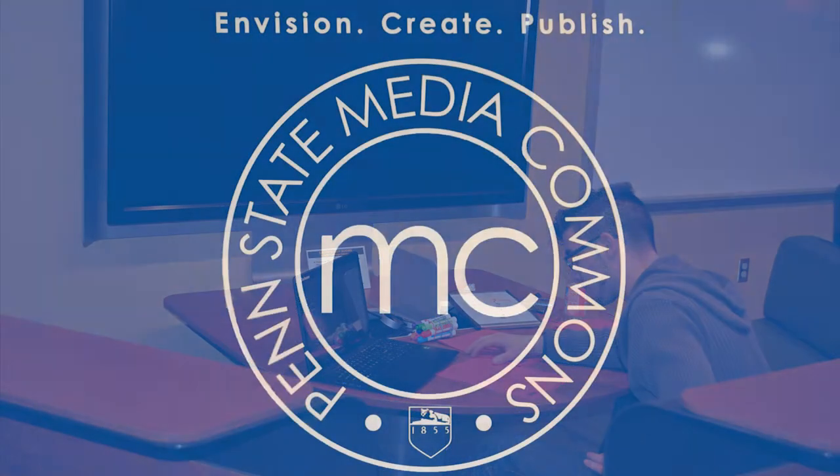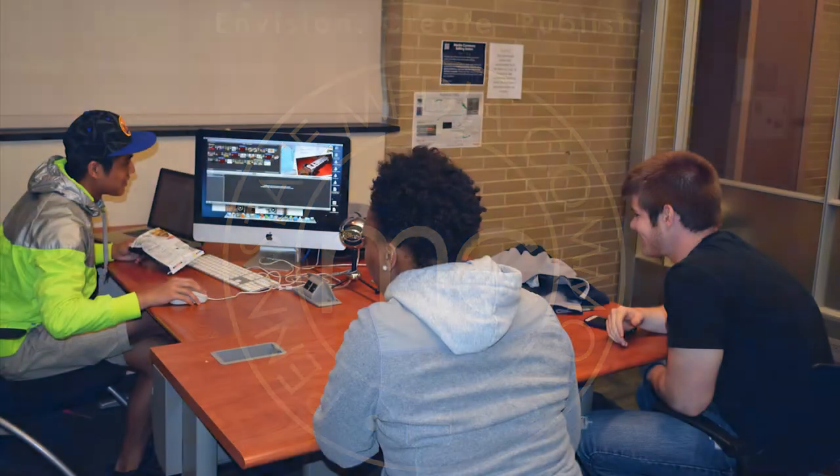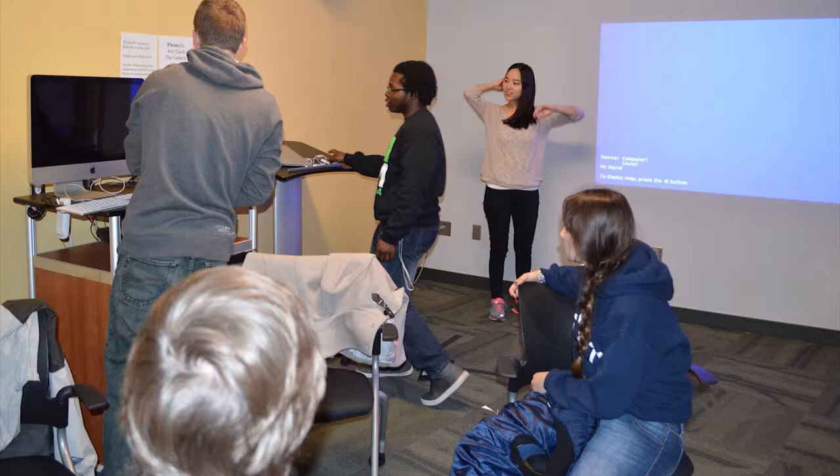The first floor is also home to the Media Commons, which contains group study and media production rooms, and access to the one-button studio for creating video presentations.